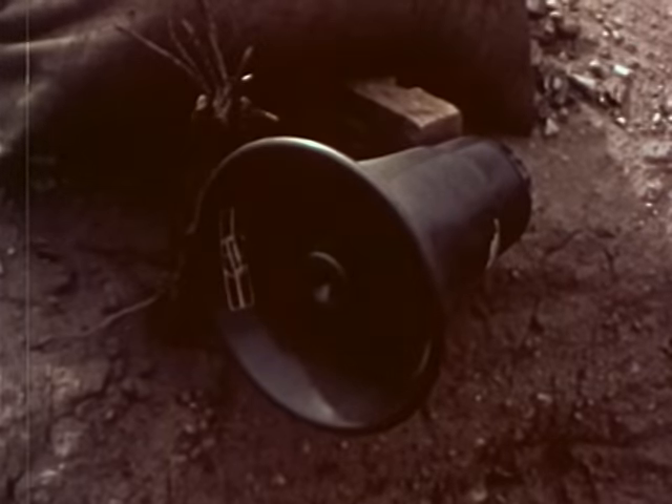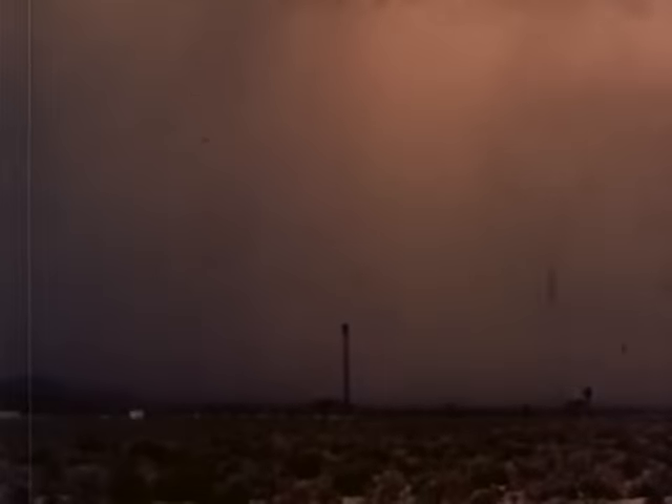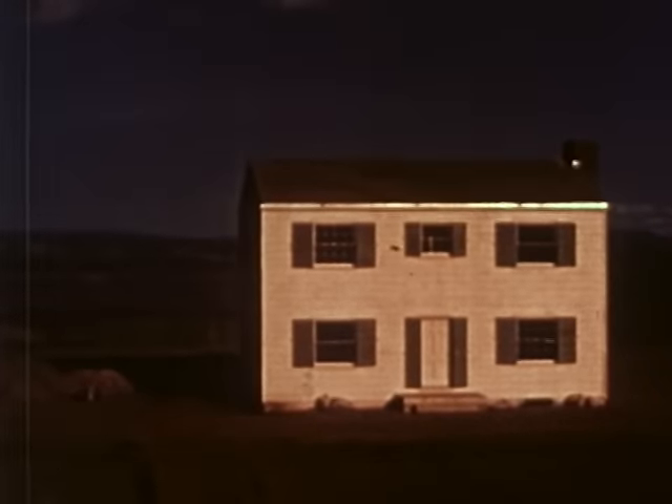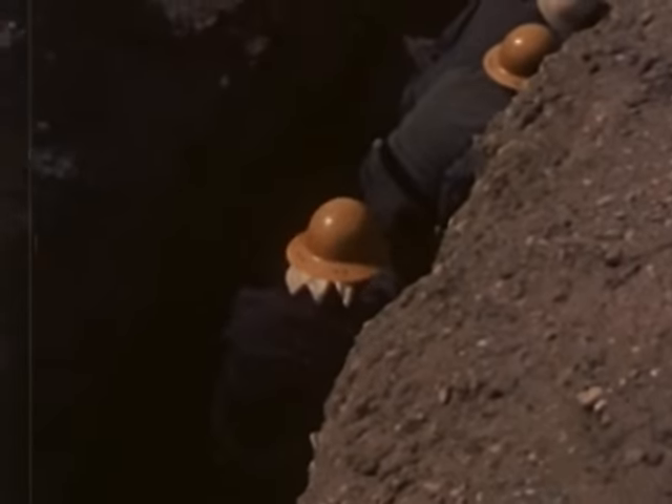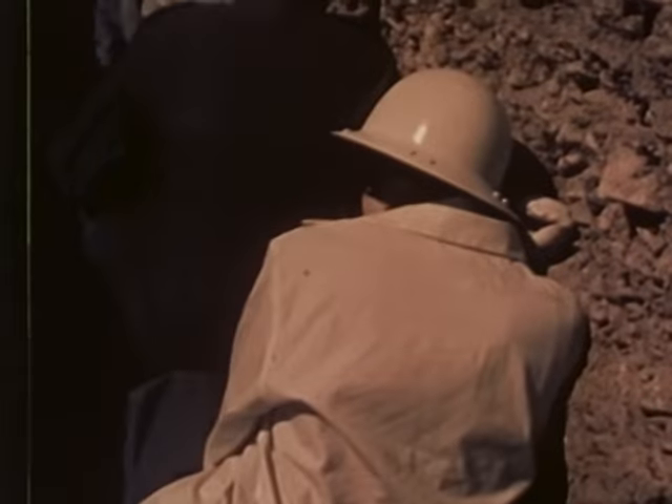H minus one minute. Put on your goggles. Observers without goggles must face away from the blast. On the silent desert, the test objects waited. H minus ten seconds: nine, eight, seven, six, five, four, three, two, one, zero.